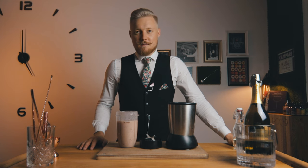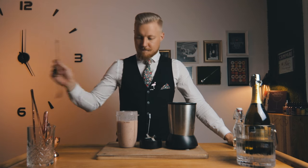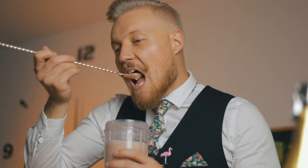Depending on the peaches you use, you may need to add more Prosecco. Give it a try. Excellent — we'll pour it straight into a chilled glass.